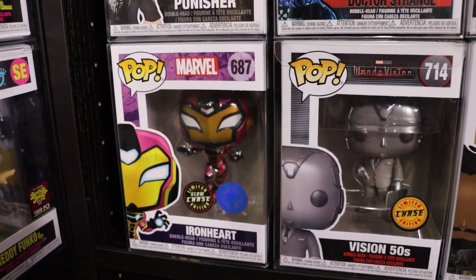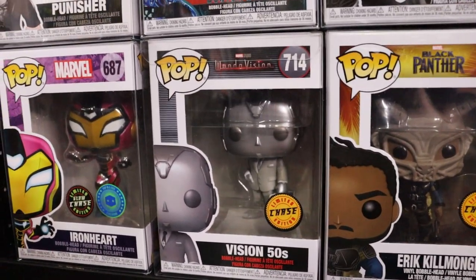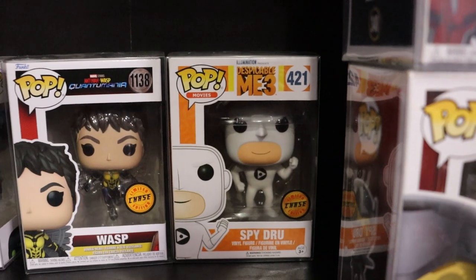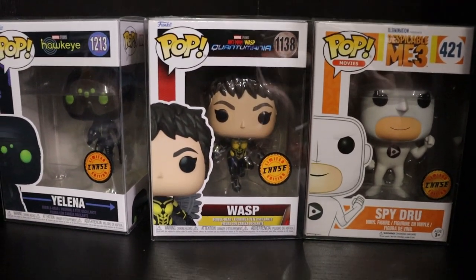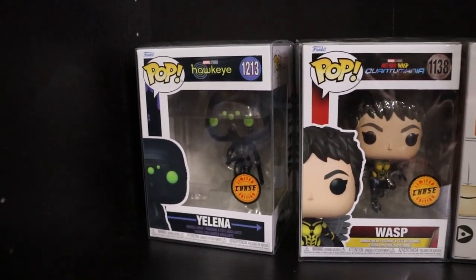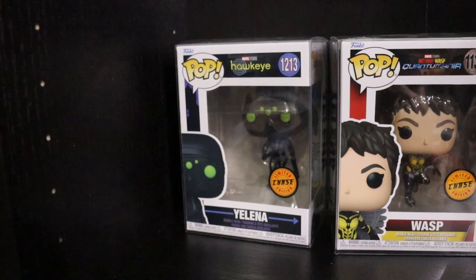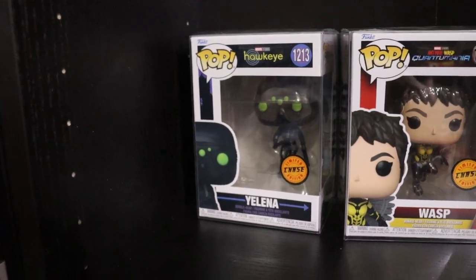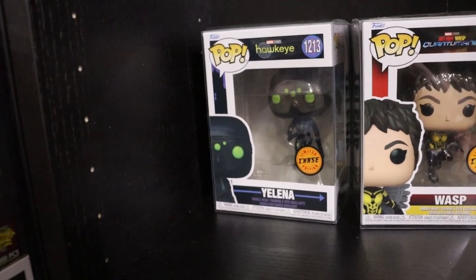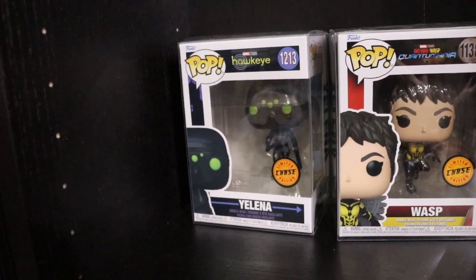We do have the Chase Glow Ironheart - Pop in a Box exclusive, sad to say that's gone now. The Chase Vision's 50s Vision. Just behind that we do have Spy Drew - really funny one that I enjoy. We do have the new Wasp Chase from Quantumania which just came out on Disney Plus. And the Yelena Chase from the Hawkeye Disney Plus series - highly recommend watching that every Christmas, it is such a good Christmas show. I think it's a lot better the second watch through, give it another chance.